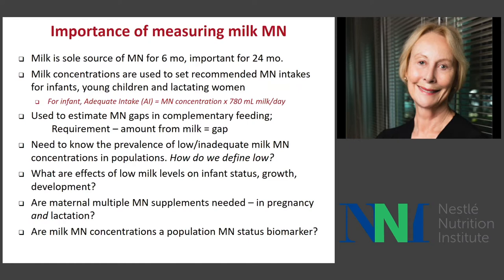One way to define 'low' at the moment is to compare it to the value that's used to calculate the adequate intake — these are published values assumed to be adequate. We'd like to know whether low milk levels of micronutrients affect infant status, their growth, and their development. Maybe part of the growth failure, which is so prevalent during the first six months of life, might be due to low micronutrient levels in human milk. If so, we'd like to know whether maternal micronutrient supplements are needed during pregnancy and lactation. I also believe that milk micronutrient concentrations can be a population biomarker of micronutrient status, at least for many vitamins and some minerals.